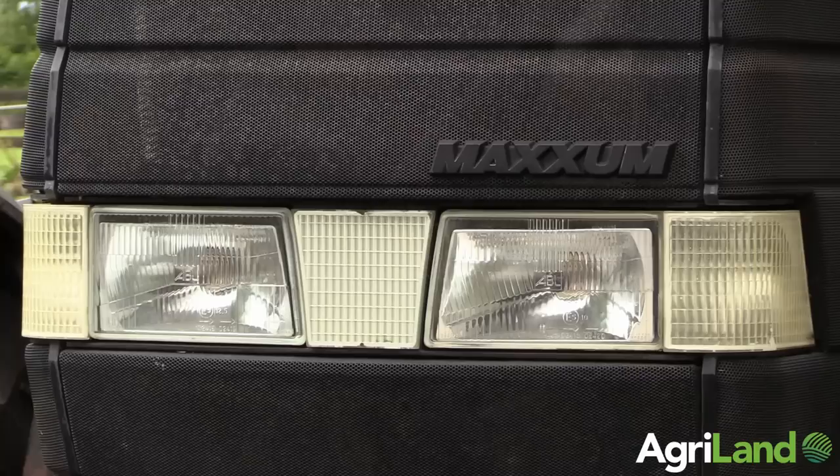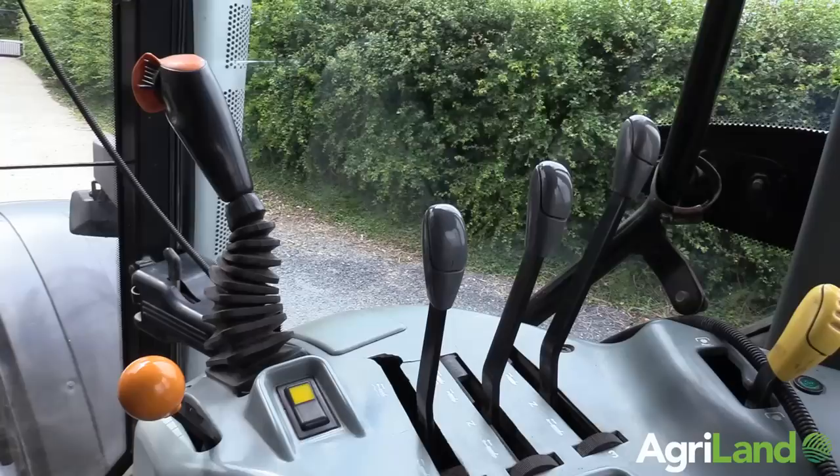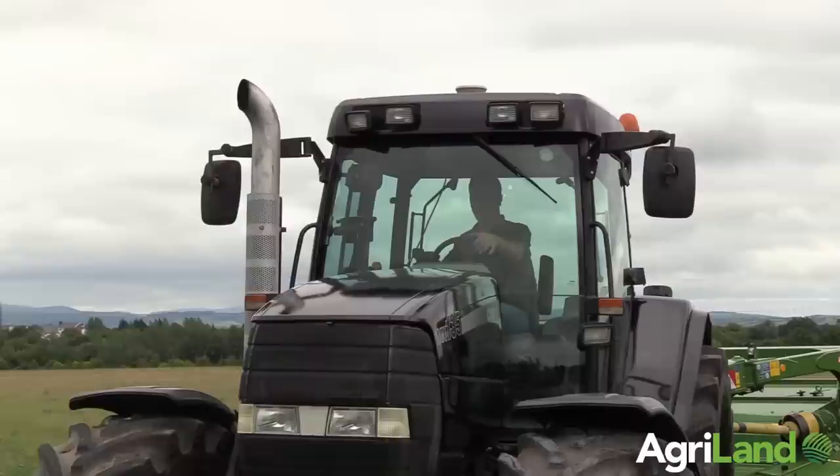The paintwork was a bit faded on it so we decided to re-spray it. Lorcan Marr painted it for us and he painted it in Lexus black. It's just a little bit different and suits the tractor very well. He put a metallic flake in the lacquer which sparkles if we get any sunshine.